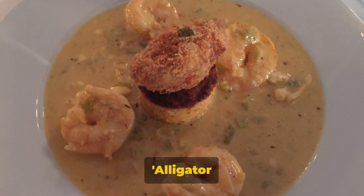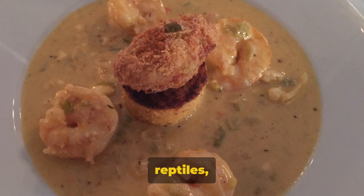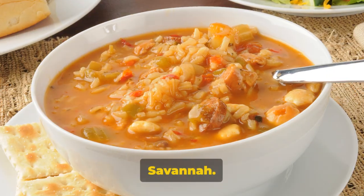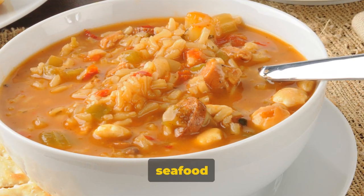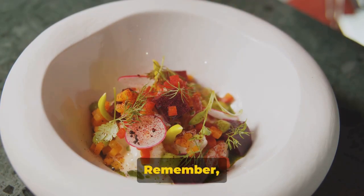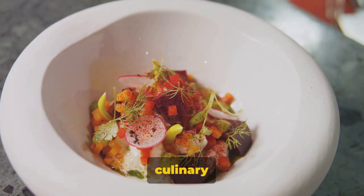Finally, we have Alligator Soul. No, you won't be dining with reptiles, but you will experience some of the most innovative farm-to-table dishes in Savannah. The exotic game and seafood are must-tries, and the ambiance is as soulful as the name suggests. Remember, in Savannah, every meal is a culinary journey.